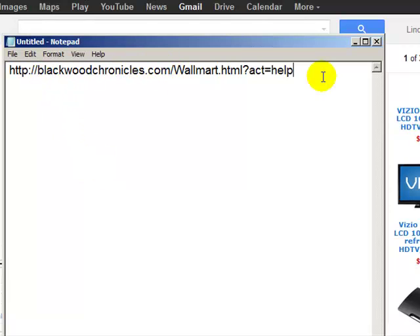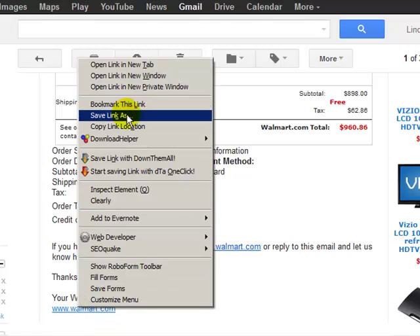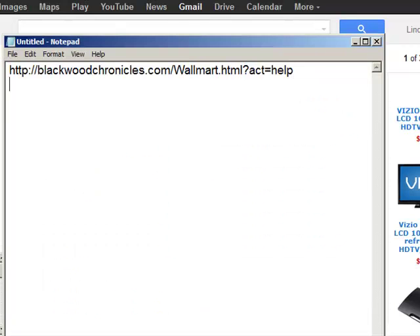You see here — that's where this will send you. I am not going to go there. Same thing here: if I right-click on this, copy link location, bring up Notepad. Again, this is not Walmart.